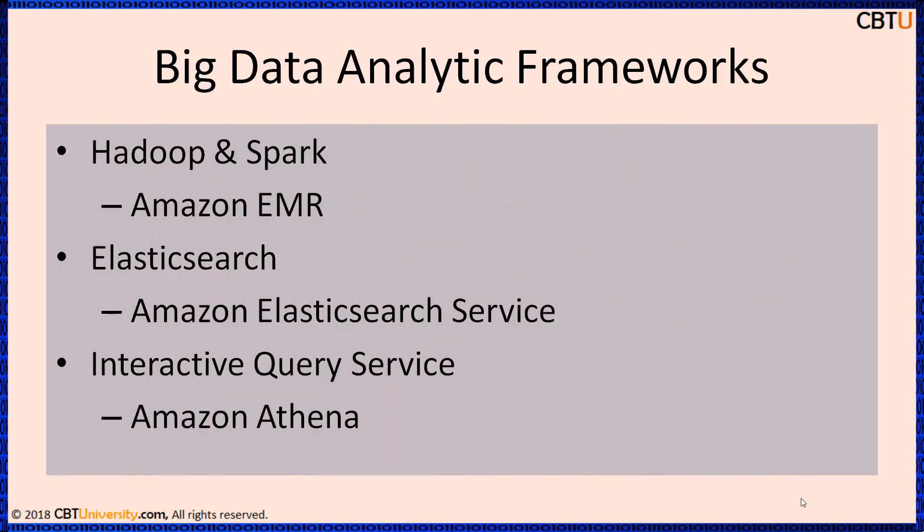Big Data Analytic Frameworks: Amazon EMR, Amazon Elastic MapReduce service, Amazon Athena — Interactive Query Service.